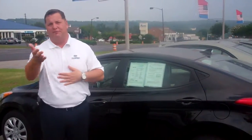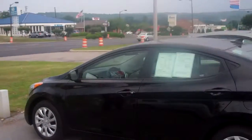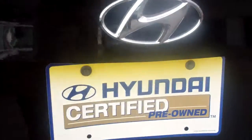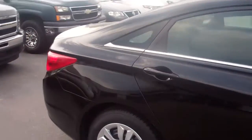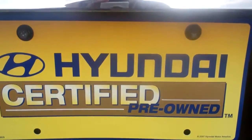Russ, what I need you to do is give me a call. Of course, I'll be following up with you. Looking forward to showing you these vehicles. Thank you.